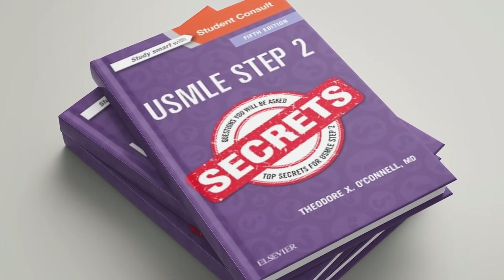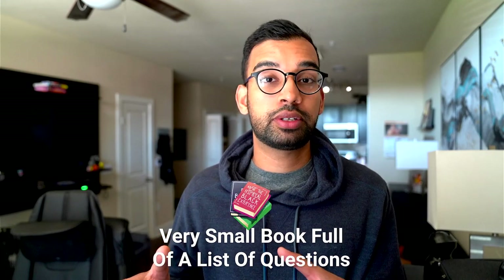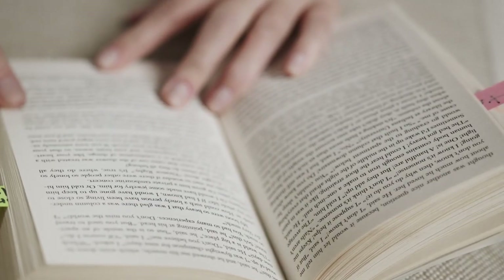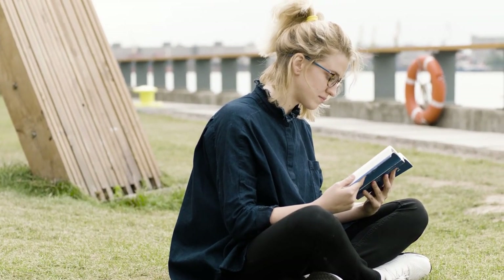Another resource I came across was Step 2CK Secrets — a small book with a list of high-yield questions for Step 2CK. I added it toward my last week to week and a half of prep. By then I had finished UWorld and was reviewing marked questions, so I used Step 2CK Secrets as a confidence booster. It's just questions with corresponding answers immediately after — it doesn't teach you concepts, but if you know everything in that book, you'll feel confident going in. It shouldn't be your first resource, but it's a nice addition at the very end. Plenty of used copies are available on Amazon.